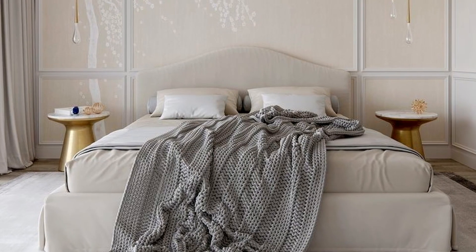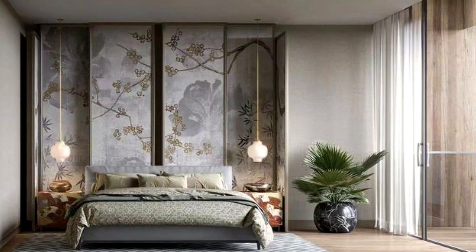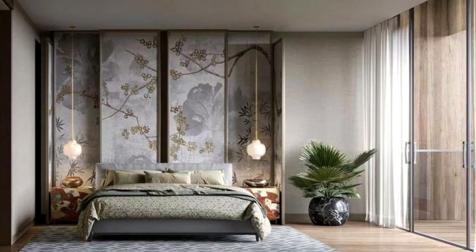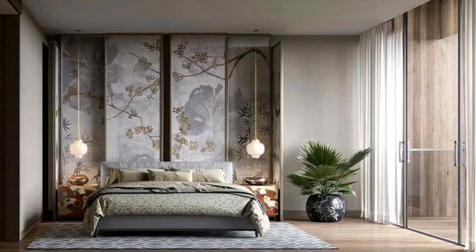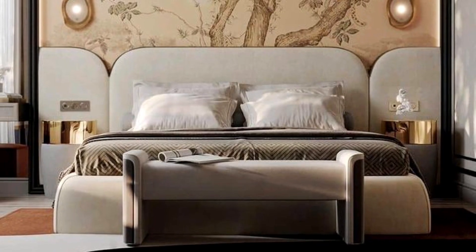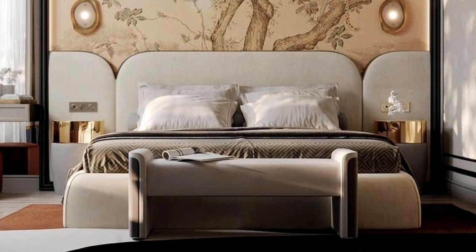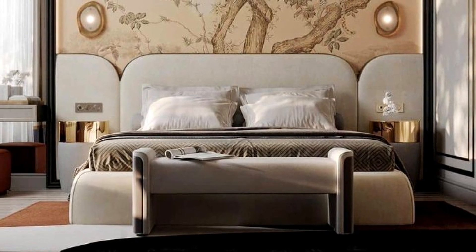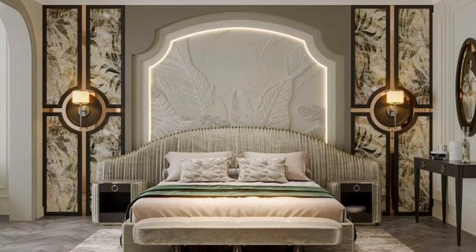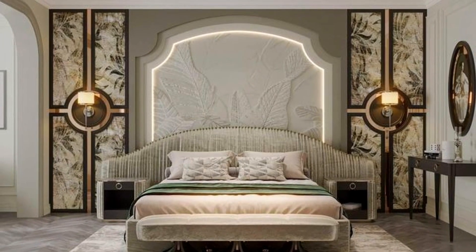Bedrooms are for relaxing. It should be an oasis where you unwind and enjoy a peaceful sleep. Try to keep it minimal and simple, but beautiful and pleasing to look at, so that you can rest while keeping a beautiful space. There is a lot to pick from — the ideas presented give examples of various ways to decorate and design your space.